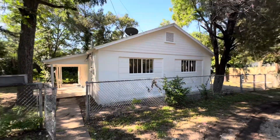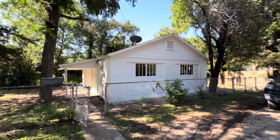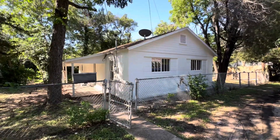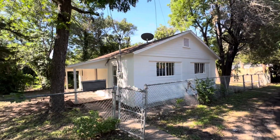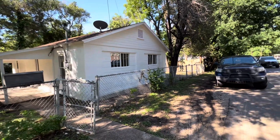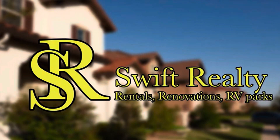I'm off to court now because code enforcement wrote me a ticket on this place. They had already been working with the previous owner, so I've got to go argue it. They say they're going to dismiss it, so we'll see.